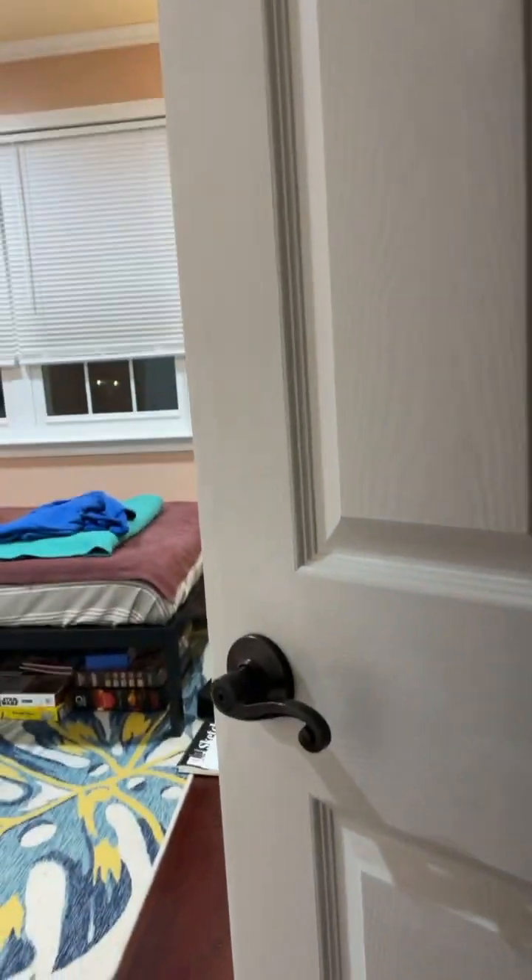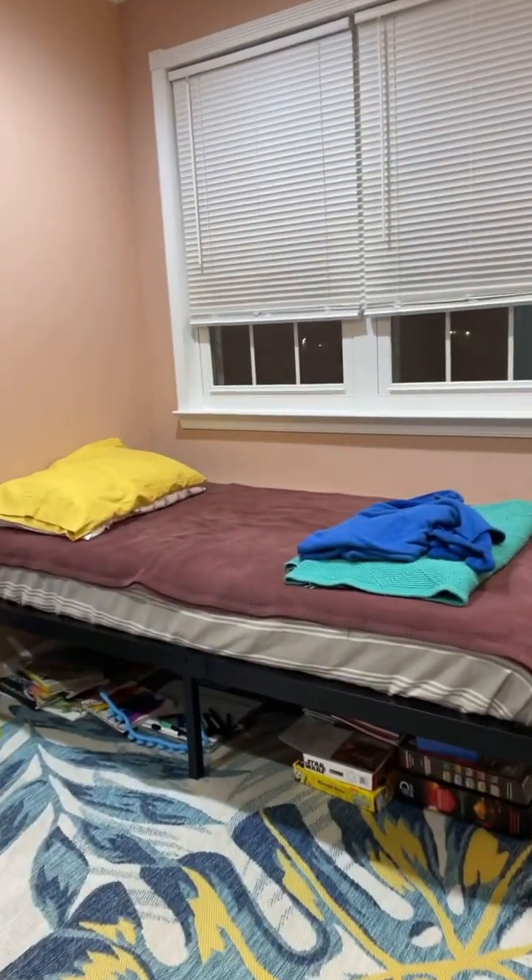Hi guys, today I'm going to be showing you my room, my amazing room, for this amazing video. I hope you watch and enjoy the video. Here's my amazing room.